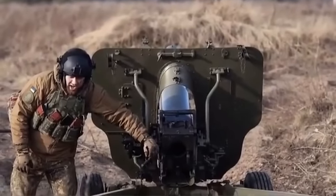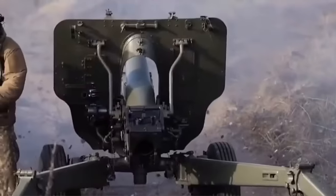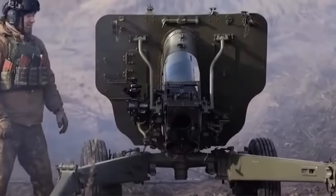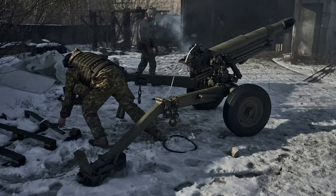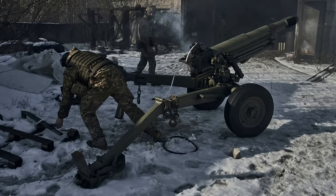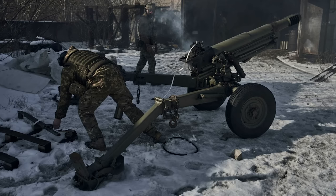One of the smallest and most interesting howitzers in use is the OTO Melara Mod-56. The Mod-56 is a small 105mm pack howitzer. It weighs about 1.29 metric tons and can be towed by light vehicles. It has a split trail gun carriage and a hydropneumatic recuperator assembly.